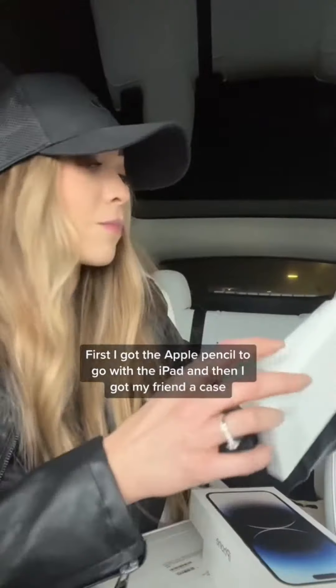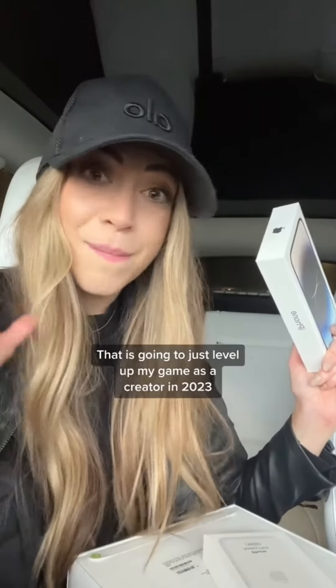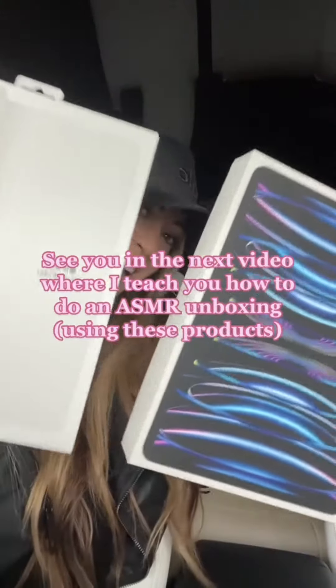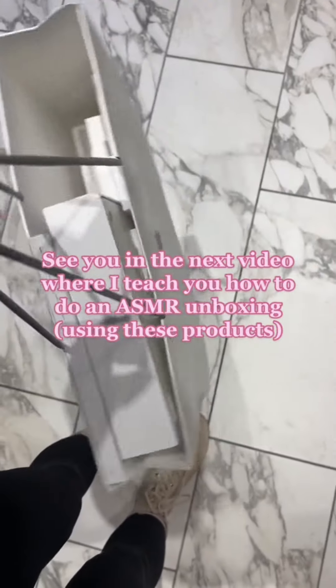Of course I got the Apple Pencil to go with the iPad, and then I got my friend a case. Lots of Apple things! A lot of stuff coming from Amazon as well that is going to level up my game as a creator in 2023. I'm excited — it's about to be the best freaking year ever. See you in the next video where I teach you how to do an ASMR unboxing using these products.